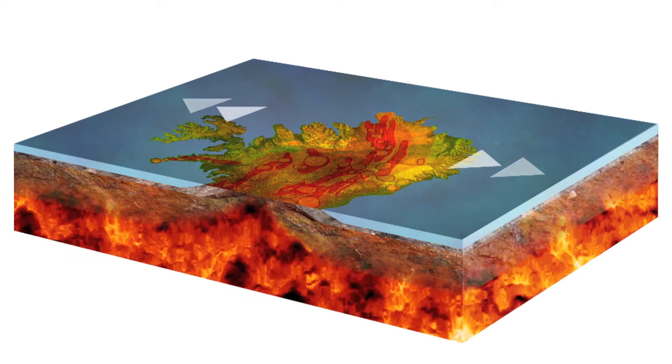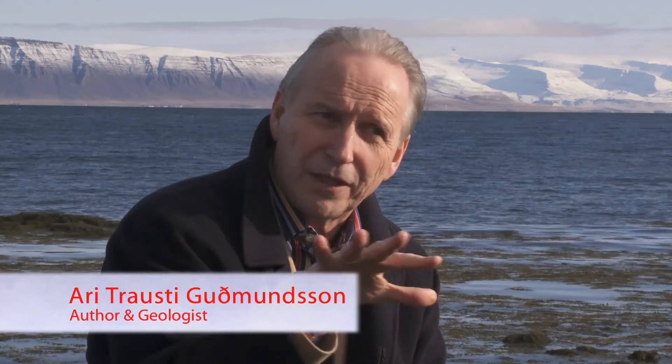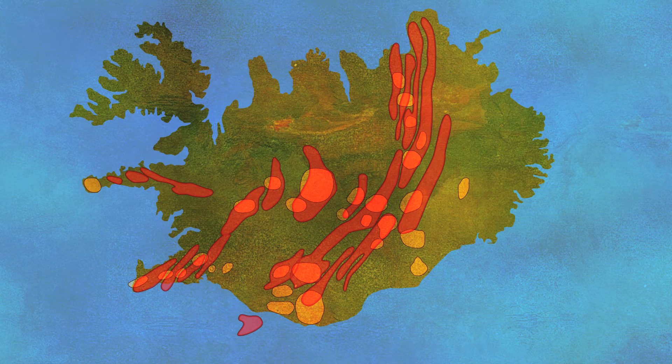Here in Iceland, the hotspot coincides with the divergent plate margins, so this combination of hotspot activity and the upwelling magma underneath the plate produces the volcanoes of Iceland. We have 30 volcanic systems, each containing many volcanoes, and the whole active volcanic area is about one-fourth of the country — 25%.